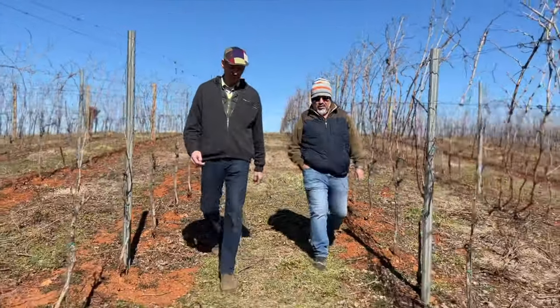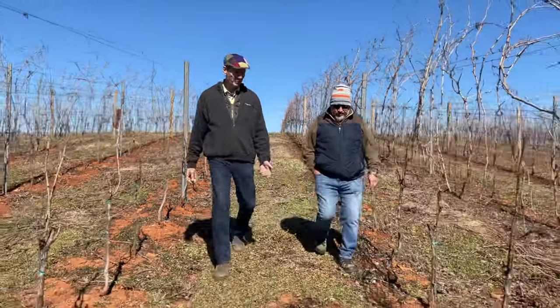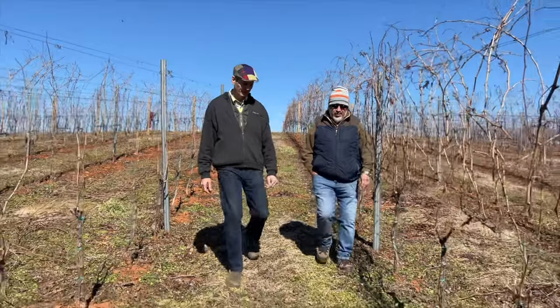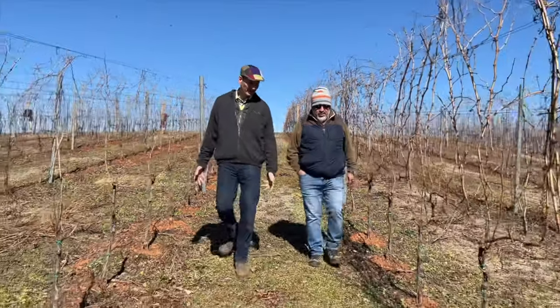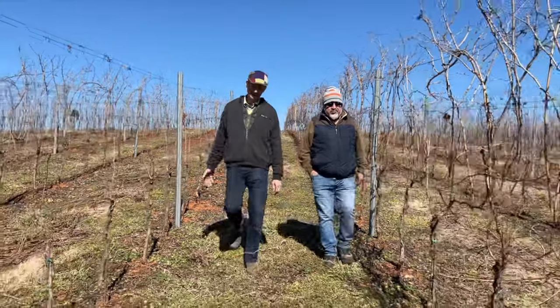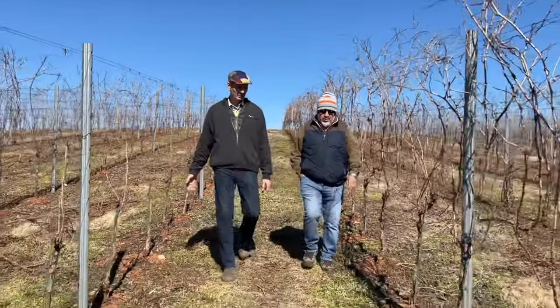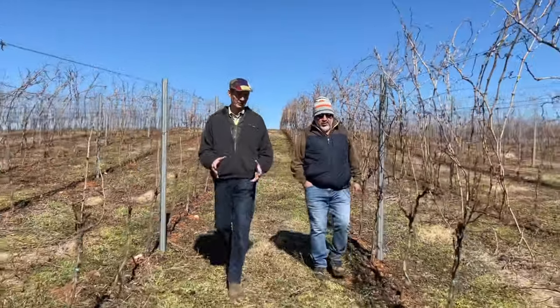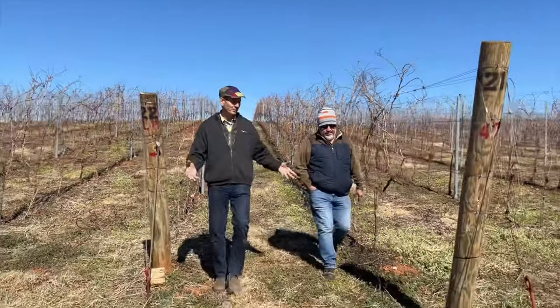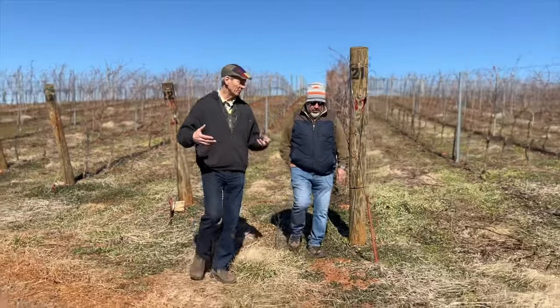It's going to be nice for our viewers to understand the skills that our people have developed here over many years, and how crucial it is to have such skills to educate and really form the vine — to establish it, maintain it, position it.